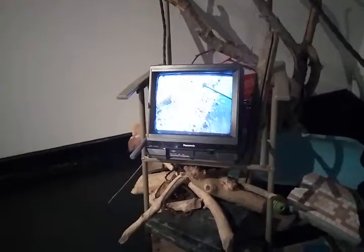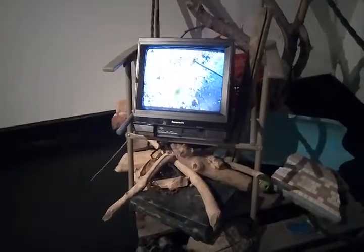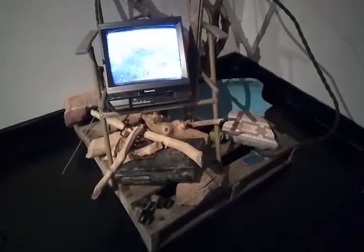It says Creekside. They found objects and then made a video of them. Things they found by creeksides, and then they made things with them and made a video out of it, if I'm understanding the description correctly.